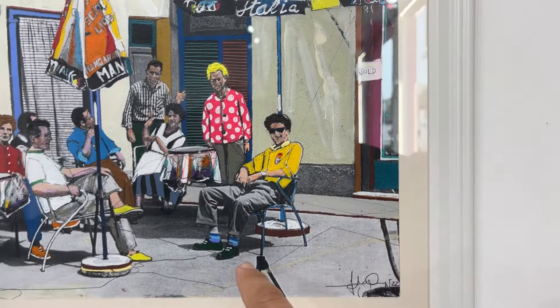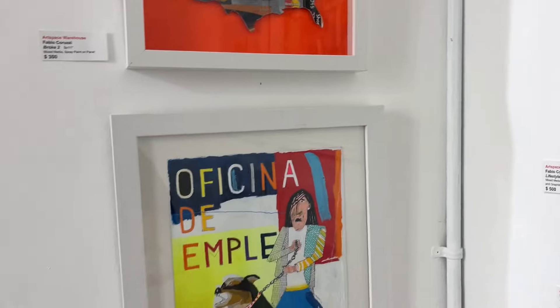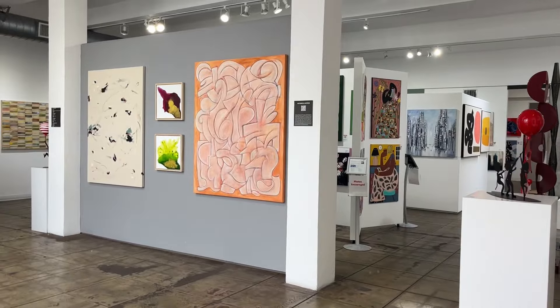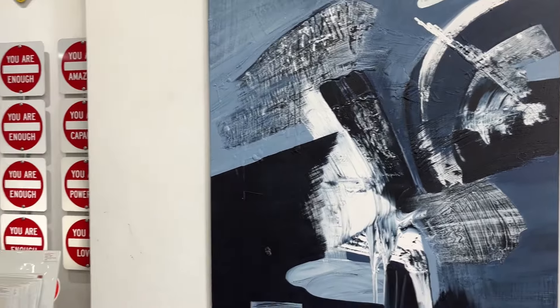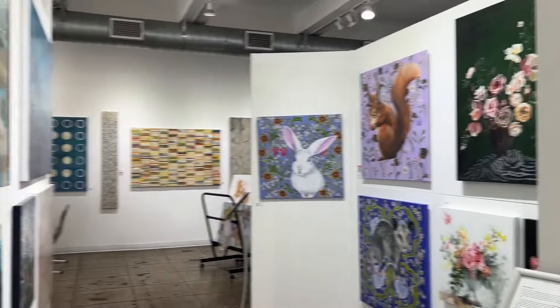It looks like gouache, acrylics, and pencil — I really dig it. Here's another piece he's done; I really like that. So I'm just gonna walk through here in Art Space Warehouse and check out some pieces. It's quite large, actually — a number of pieces to see.